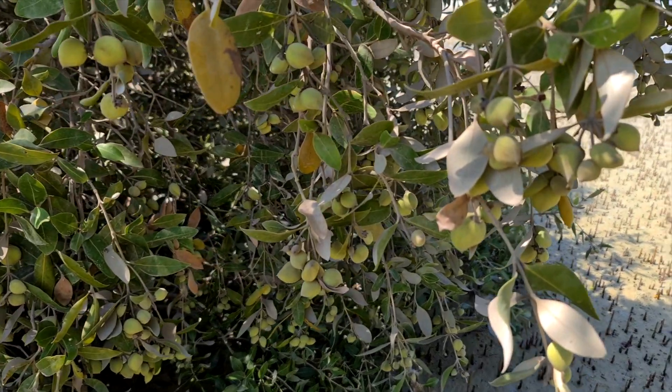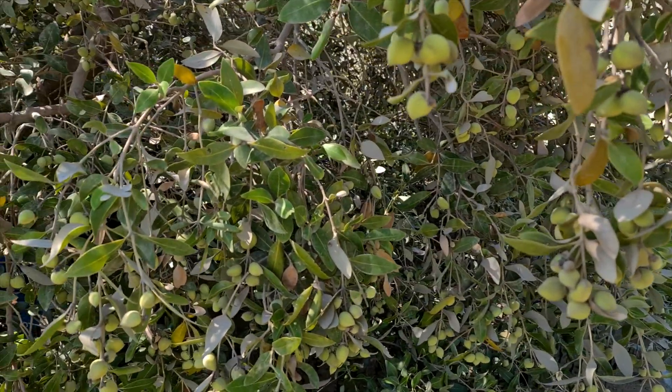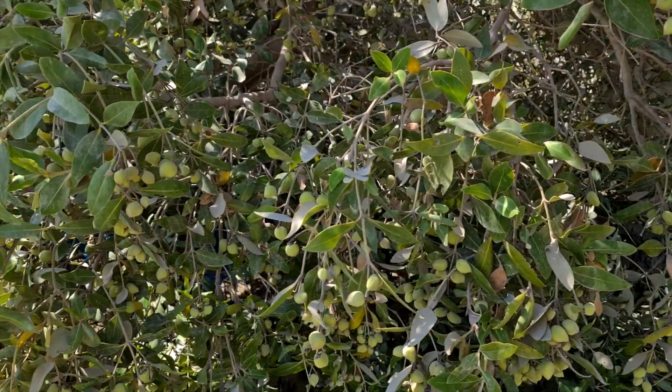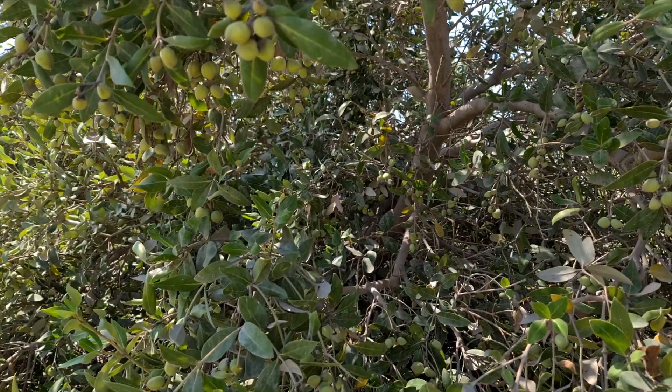These ones are a little bit better — got some in here that are ready to roll. Much better season than last year, that's for sure.